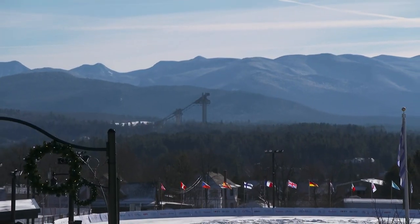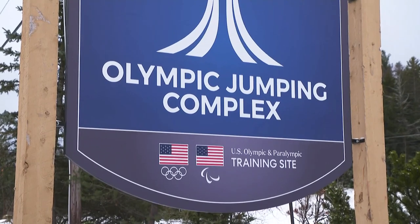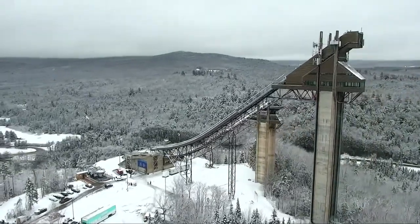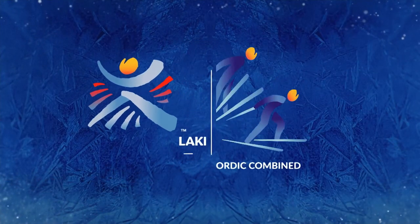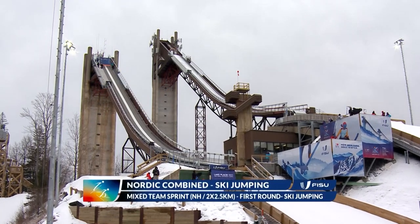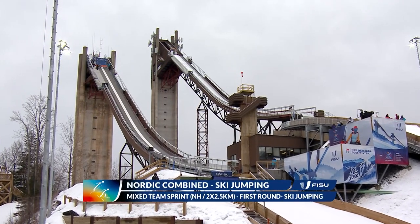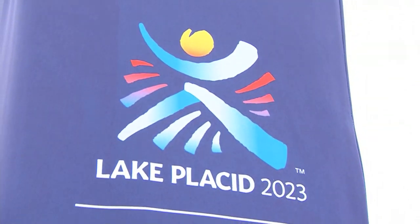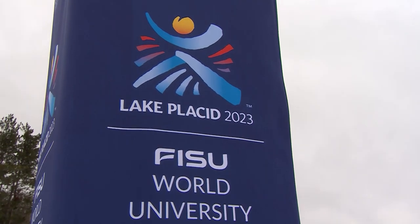A warm welcome to the Lake Placid Olympic Ski Jumping Complex, an iconic location from the Olympic Games. We'll be adding to its rich sporting history today because a new chapter in the sport of Nordic Combined will be written. It's a brand new event — the mixed team Nordic Combined. Round one is the ski jumping, and then we move to the cross-country track for the final round.